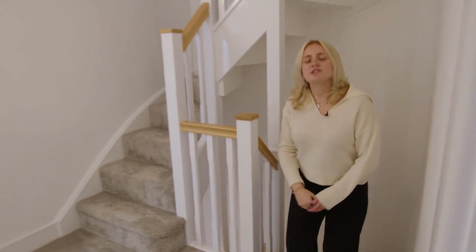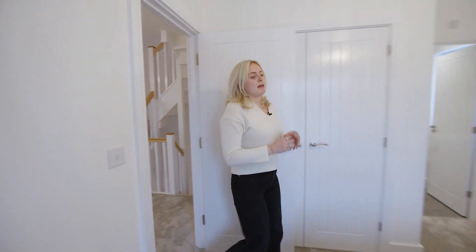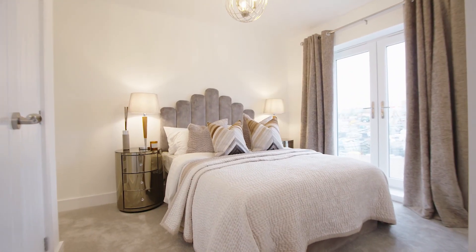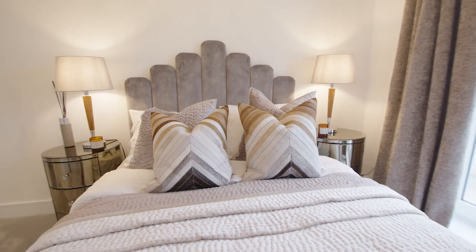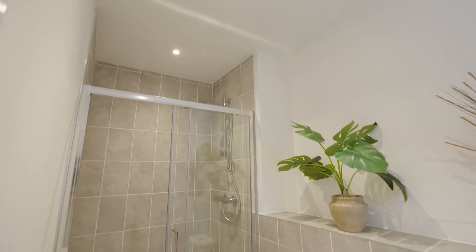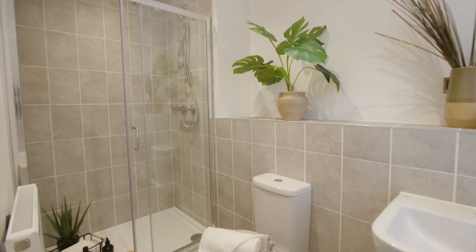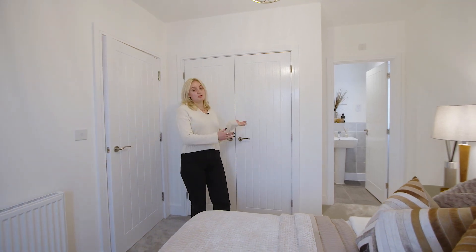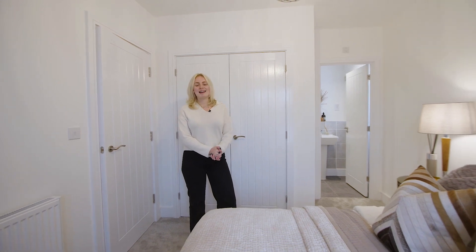Now let's go upstairs onto the first floor where I'll take you into the main bedroom. We've styled this space with a double bed, grey statement headboard, two bedside tables and matching lamps, but it's completely up to you how you choose to style it. This room also benefits from a spacious ensuite which gives you that extra bit of privacy, along with a built-in wardrobe which allows you to keep your clothes organised and out of the way.